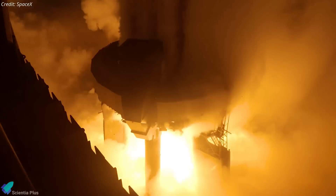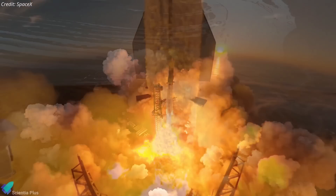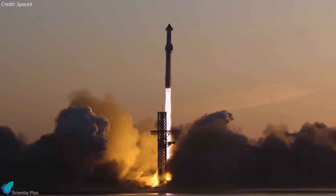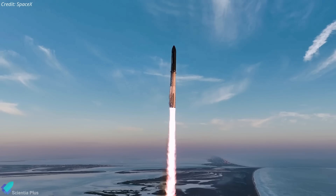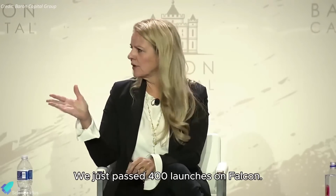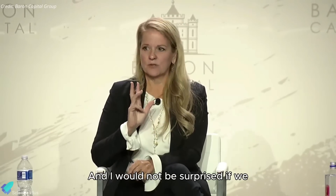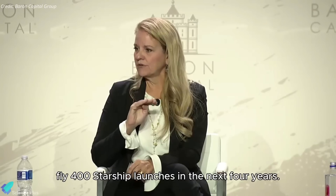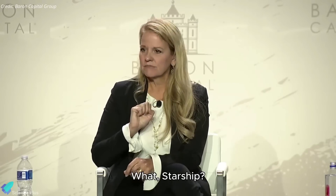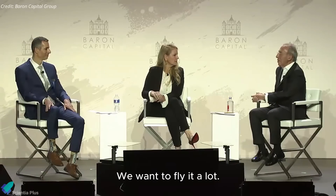Shotwell revealed that SpaceX aims to achieve up to 400 Starship launches within the next four years. Achieving this milestone would redefine the company's operational capabilities and strengthen its position as a leader in the space industry. She noted: 'We just passed 400 launches on Falcon, and I would not be surprised if we fly 400 Starship launches in the next four years. We want to fly it a lot.'